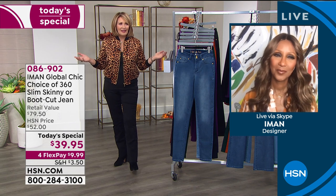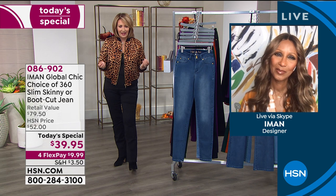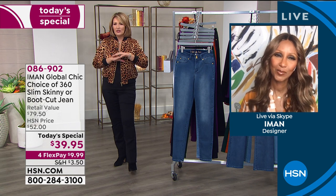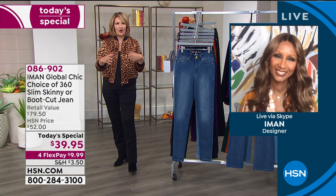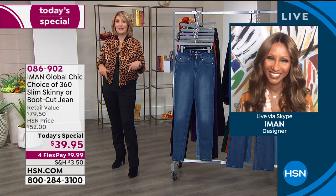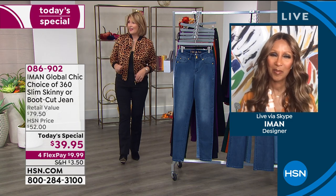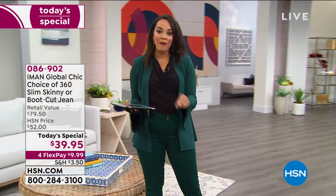We're on Facebook Live for this whole show and will be asking our ladies if they have any questions for Iman — we're calling it 'Ask Iman.' Everybody loves Iman and wants to know all her beauty secrets. We get her fashion secrets today; we want the beauty secrets too. If you're not on Facebook, jump on — Nicole is keeping an eye on it.